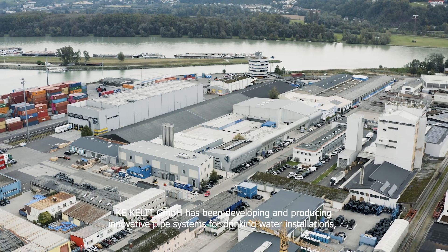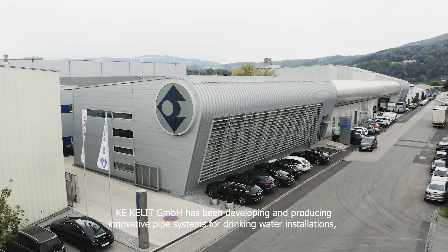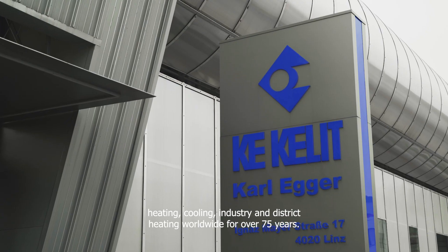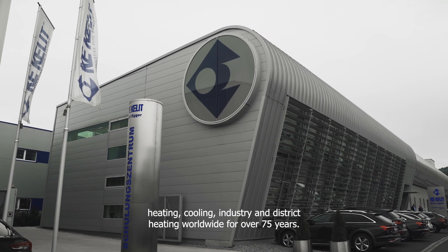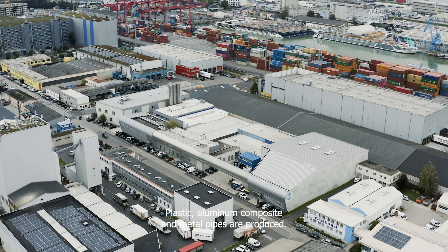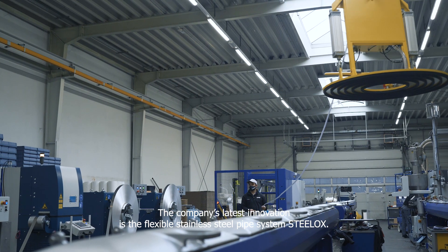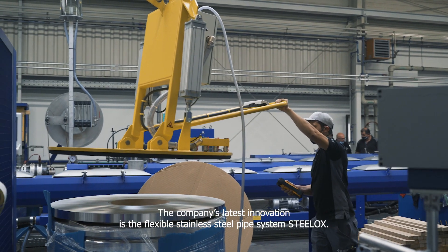Kei Kali GmbH has been developing and producing innovative pipe systems for drinking water installations, heating, cooling, industry and district heating worldwide for over 75 years. Plastic, aluminum composite and metal pipes are produced. The company's latest innovation is the flexible stainless steel pipe system Steel Ox.